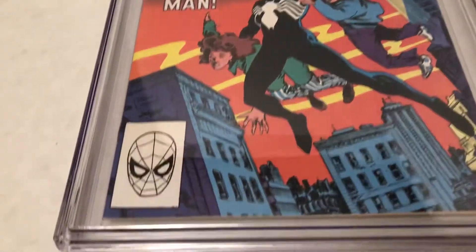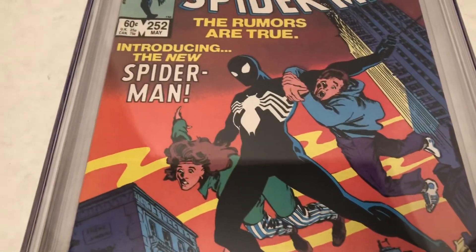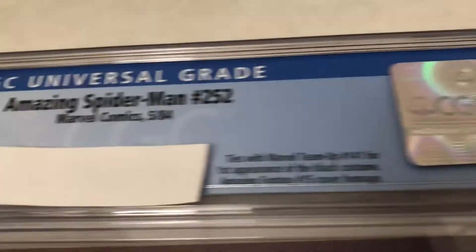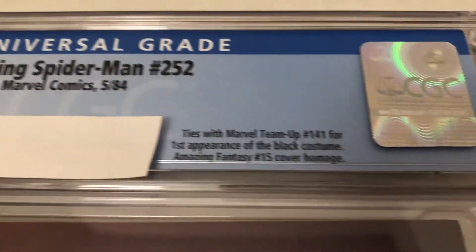Oh, this was a shocker when it came out. Look at Spidey in a different outfit. Introducing the new Spider-Man. Take a look here. This is from May of '84, issue 252.